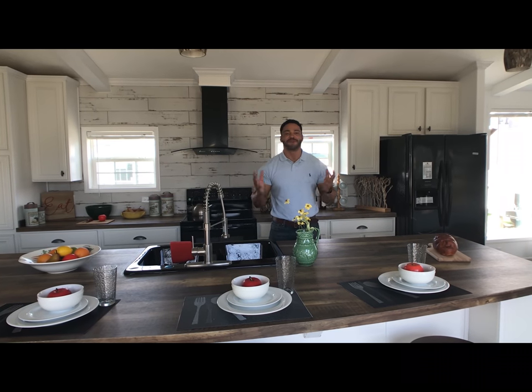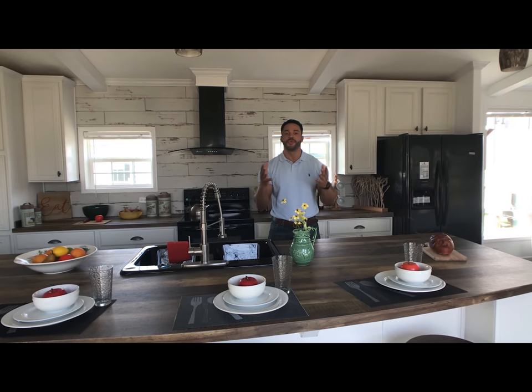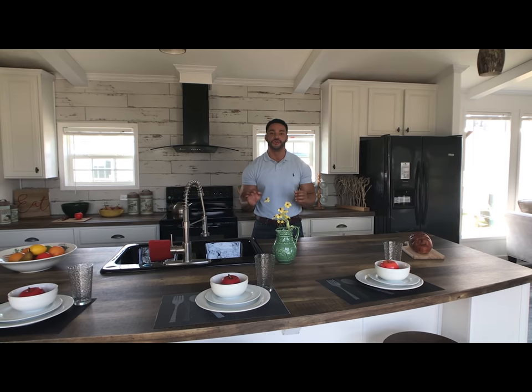How's it going everybody? This is Mike, Mr. Tiny Timmons, coming to you with another episode of Single Section Sunday, where every Sunday I showcase a particular single section home. And this Sunday, I'm bringing to you the Buccaneer Dooley.